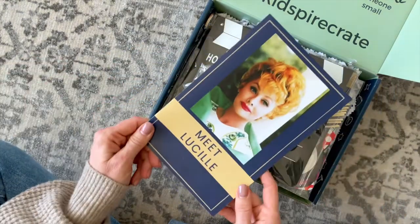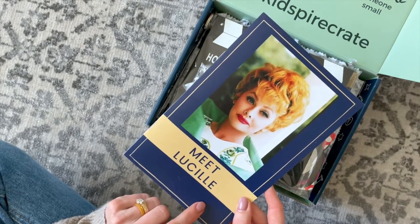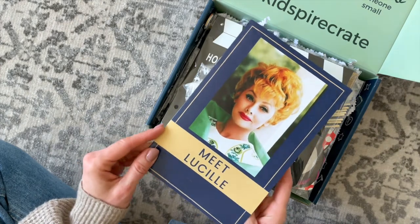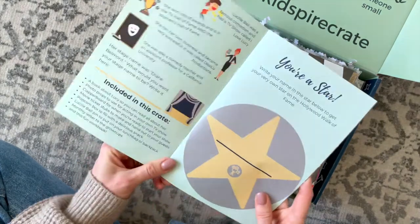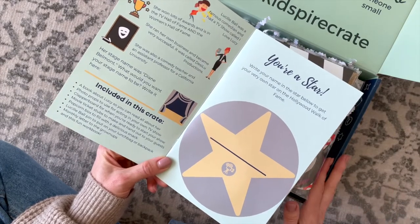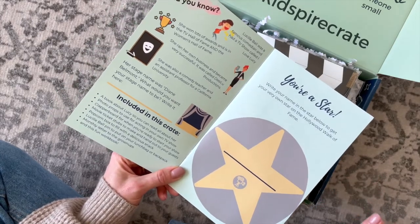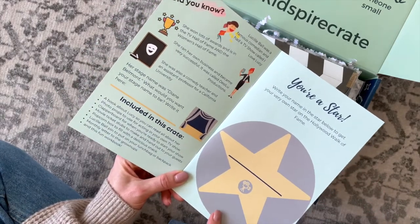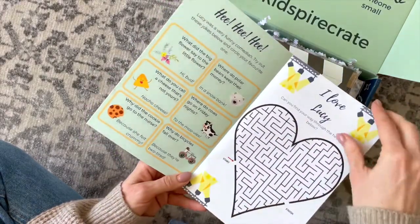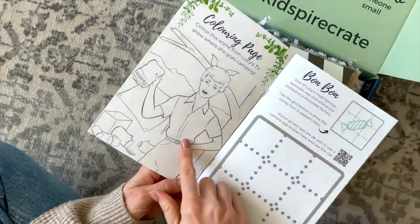And then we have our activity booklet. Obviously we have Lucille on the front. I was really excited to see her featured this month because I love her — I think she's so cute and funny, and I was excited to learn more about her. After going through the box, I did realize that this is great for the grown-ups and the littles. I learned a lot from this box and I had so much fun going through it. In our activity booklet, we have more information about Lucille Ball and a bunch of different activities your little can do, including a coloring page.